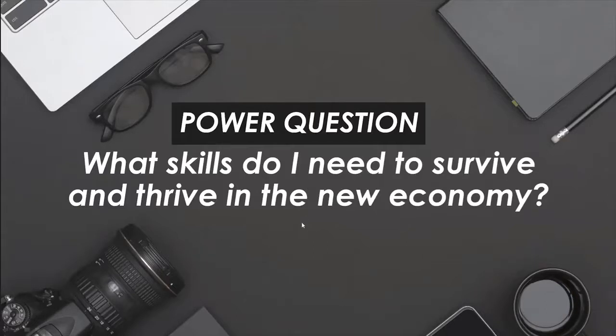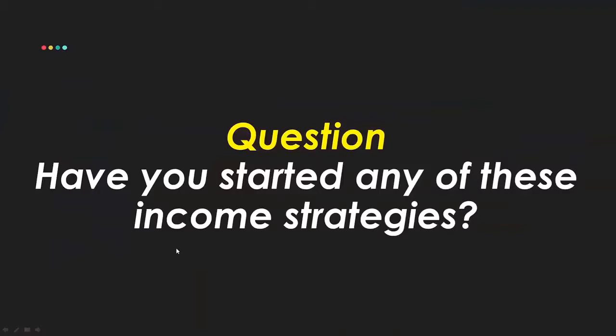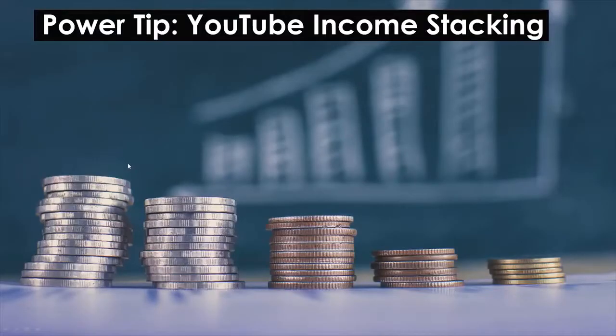Remember this question: what skills do I need to survive and thrive in the new economy? This might sound hard, but keep in mind — you got this. Everybody I talked about at one time had no idea how to do any of this stuff. Eileen didn't know how to write a book. I didn't know how to write a book. James didn't know how to do e-commerce. Got Love didn't know how to make shirts. Everybody started with zero and without the skills they needed. The point of this masterclass is to identify which path to go deeper on. Have you started any of these income strategies yet?